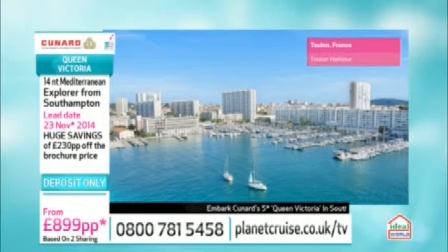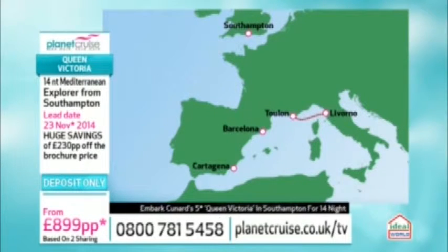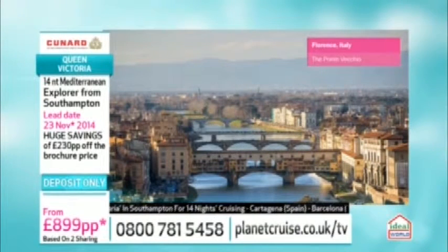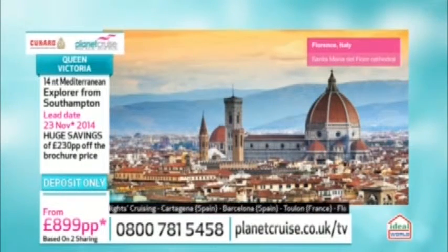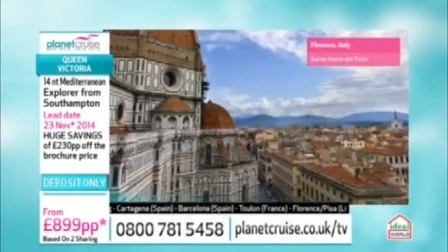Then we move on to Florence — the port is Livorno. From here you can visit the living Renaissance museum that is Florence, or go to Pisa and get your photo holding up the tower. Livorno itself is great too: do a canal ride, explore locally, visit a local market, and pick up some great Italian shoes.